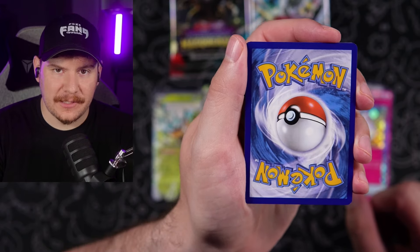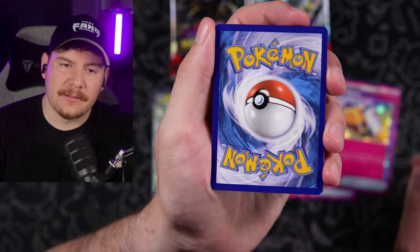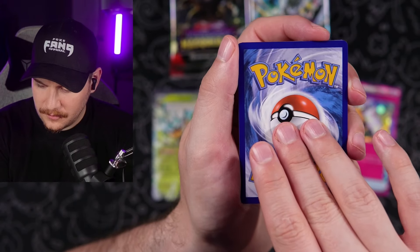Those were tough times. All right, now we get two reverses and a guaranteed holo — absolutely spoiled. Still complaining about the pull rates. It's just what we do. Psychic, psychic, the drip energy.